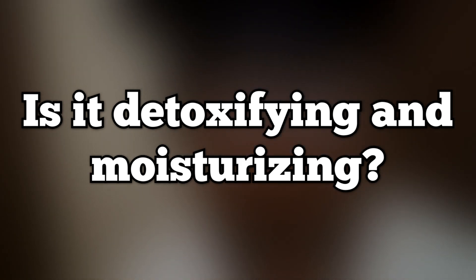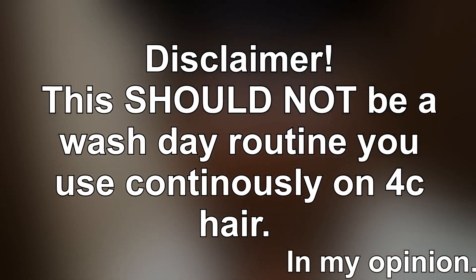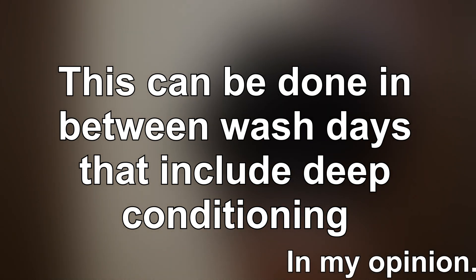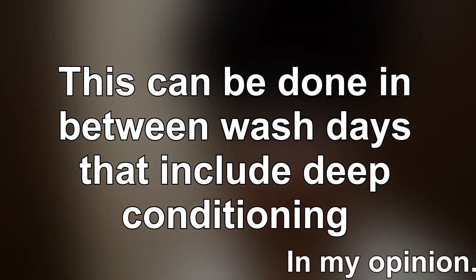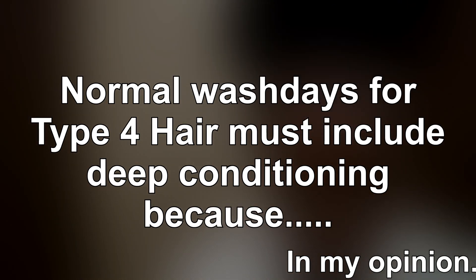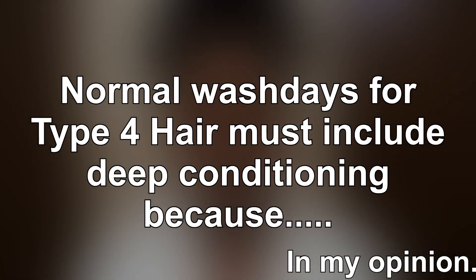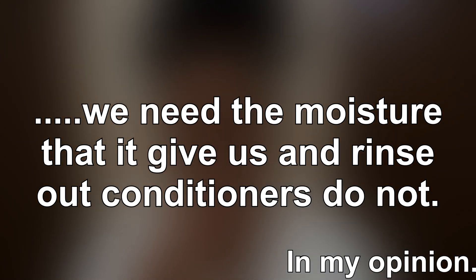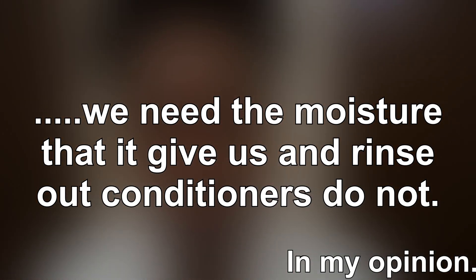If it can make my 4c hair feel very moisturized on a no-DC wash day, we might have a winner. Now let me say this — this type of wash day is not to be used as a normal wash day because it's not including a deep conditioner. Your normal wash days should always include a deep conditioner or even a hair mask. So think of today's routine as an in-betweener.